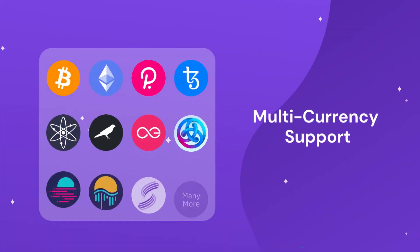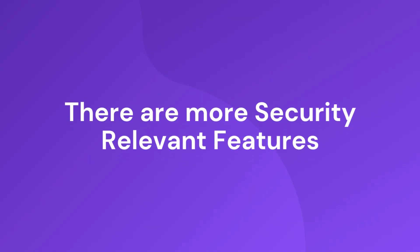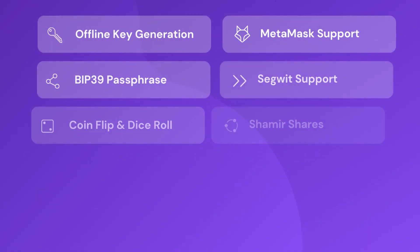AirGap is an established cold wallet solution and lets you manage your favorite currencies, such as Bitcoin, Ethereum, Polkadot, Tezos, and many more. There are many more security-relevant features embedded in the solution.